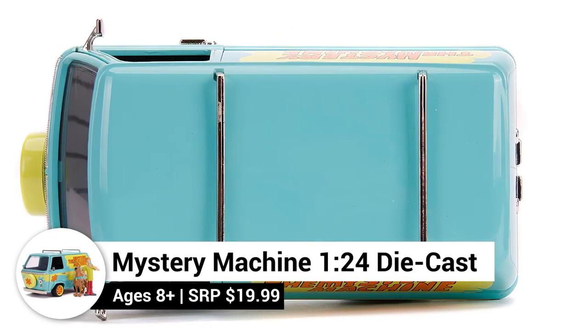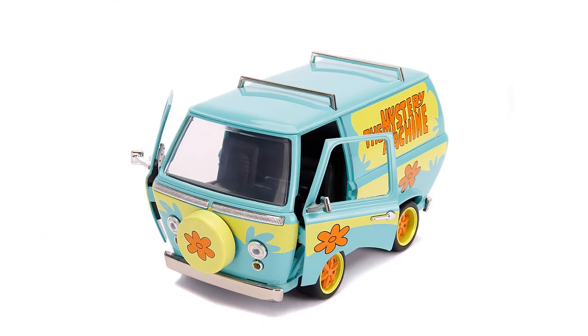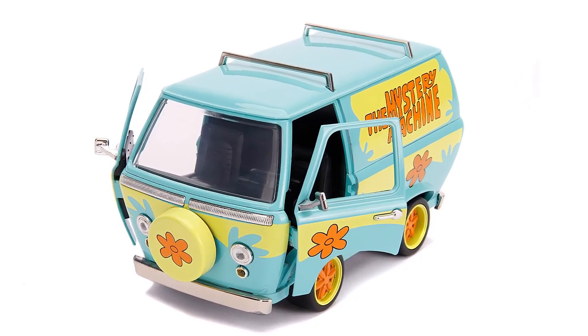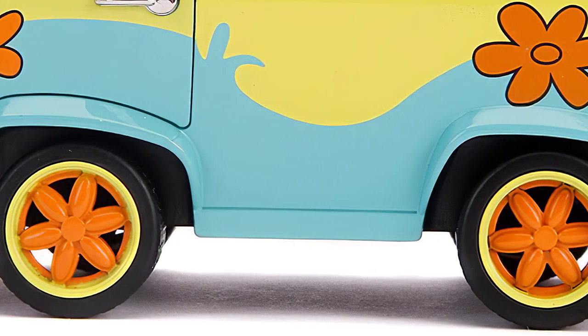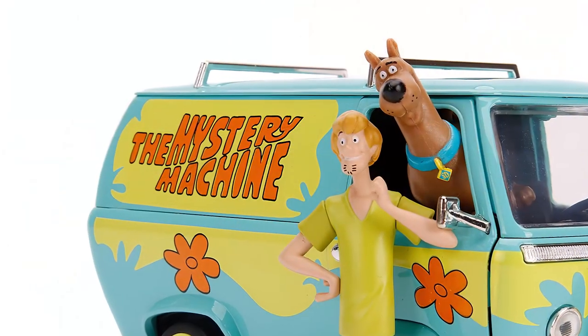Scooby fans will love the Hollywood Ride Scooby-Doo Mystery Machine Die-Cast vehicle. It looks like the Mystery Machine from the cartoon with opening doors and rubber tires. The set also includes a Die-Cast Shaggy and Scooby-Doo figure to bring your adventures to life.